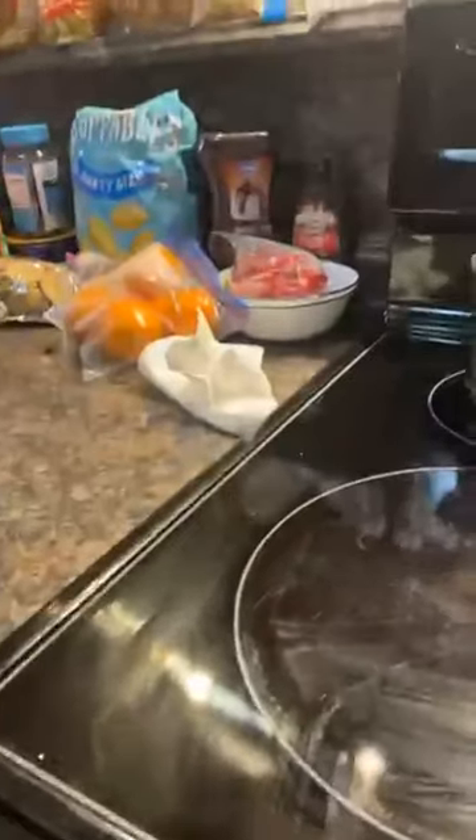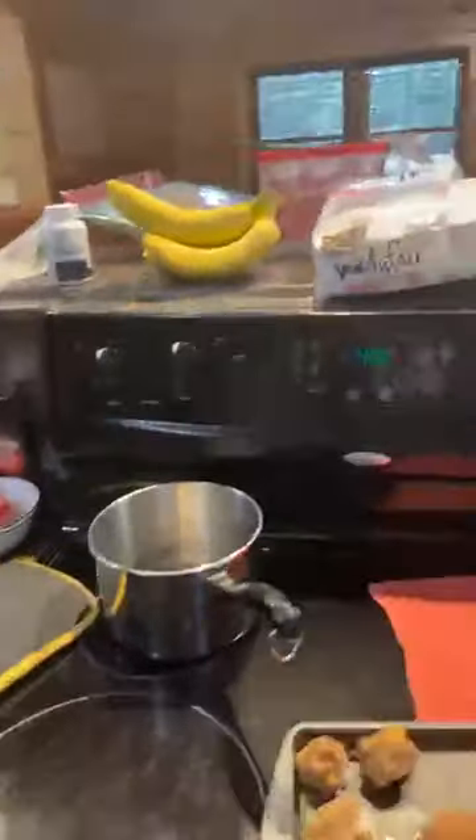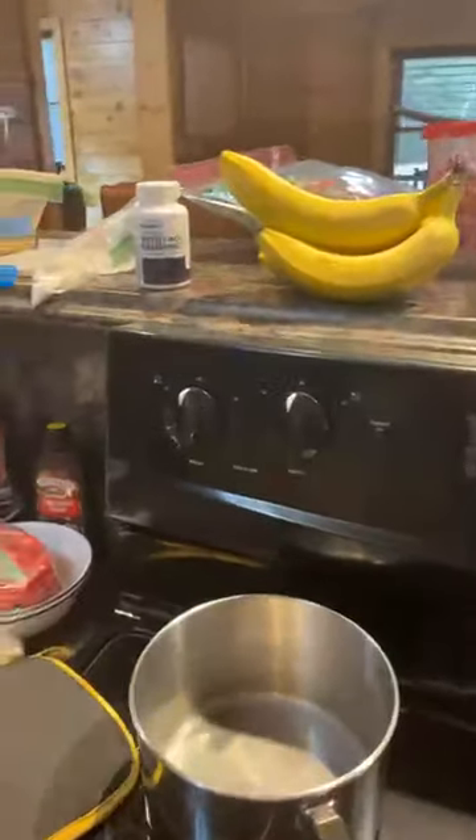Let me take my sausage balls out here. Those almost burned. And this is the room where we cried.